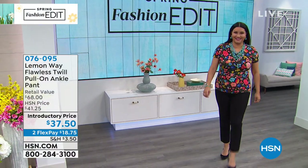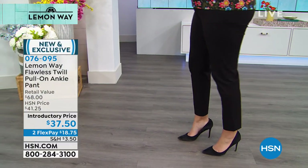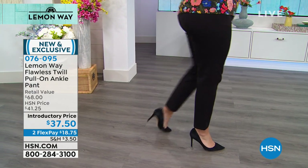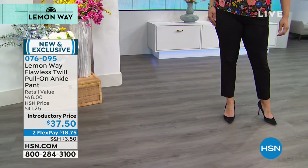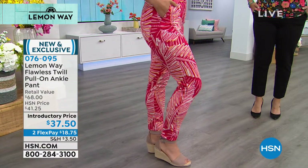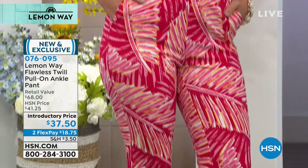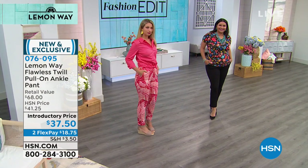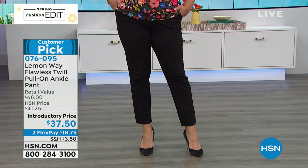We just launched this line two or three weeks ago — it was on for just a couple of hours. Already, not just 'these are nice pants,' but rave, crazy, nuts reviews on these pants — really good reviews. I have pages of them. This is a brand new pant called the Flawless Twill.